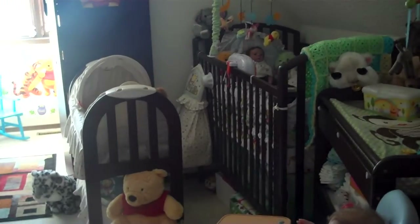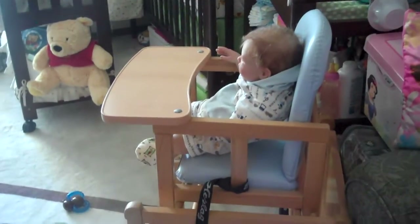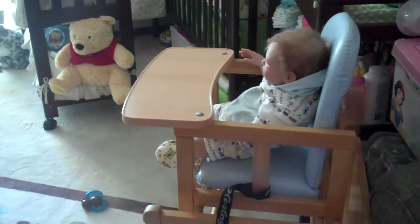There's my crib and my change table, and little high chair with Liam in it.